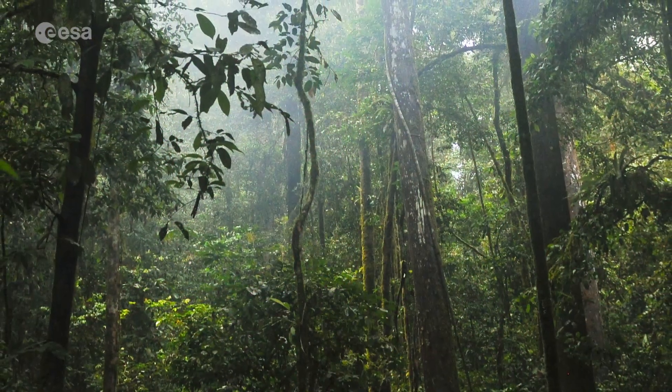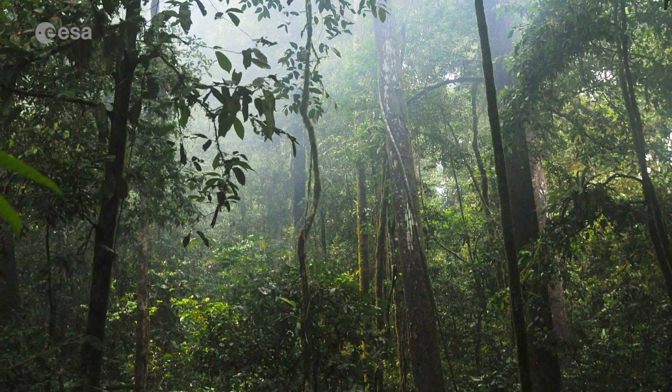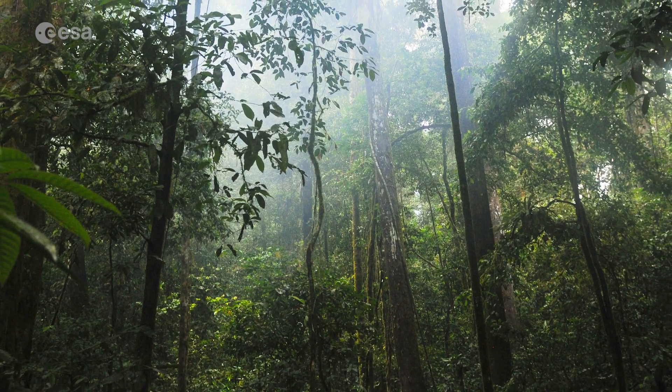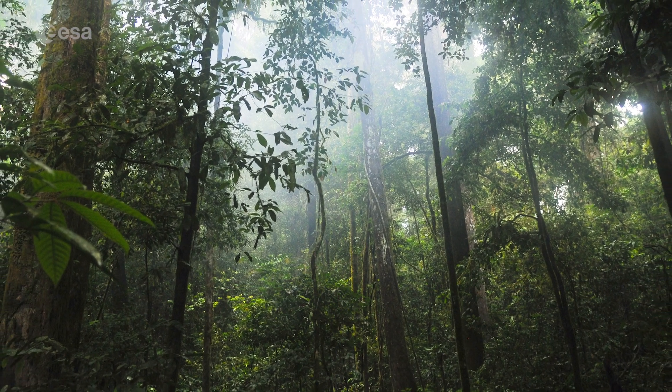Rainforests worldwide are being destroyed at an alarming rate. This is of great concern as they play an important role in the absorption of carbon dioxide and therefore our global climate. Tropical rainforests are home to a wide variety of plants and animals, making it the largest pool of biodiversity outside of oceans.